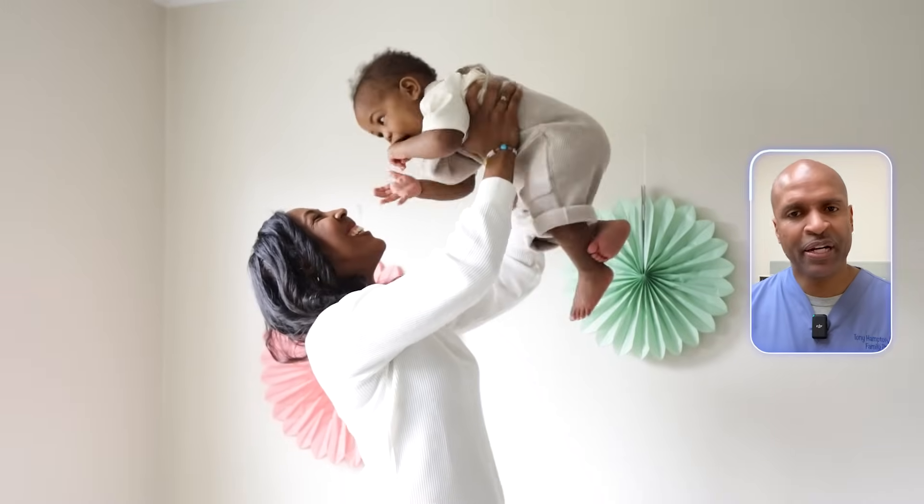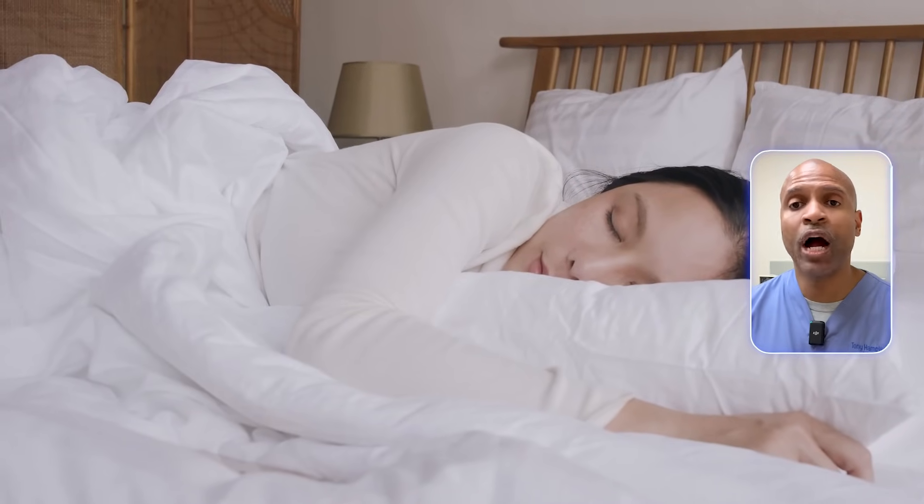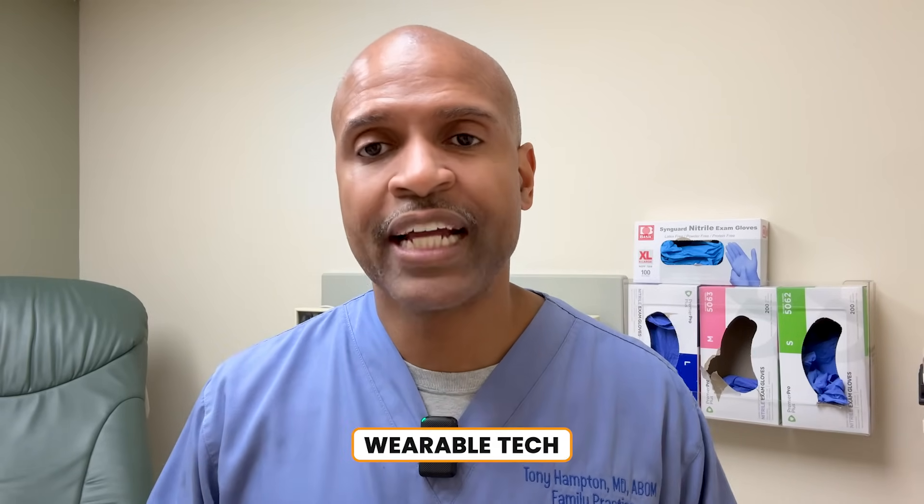Here's a bonus insight: the baby and bear connection. Both babies and hibernating bears have high levels of brown fat because they both need to generate heat without moving much. Hibernating bears go months without food but don't lose muscle — one reason is that their brown fat burns calories for warmth while preserving lean tissue. Imagine your brown fat doing that while you sleep. One of the most exciting future frontiers in obesity research is how we can manipulate brown fat while we sleep — through infrared therapy, brown fat-targeting pharmaceuticals, even wearable tech. But for now, the natural methods shared today are powerful and free.